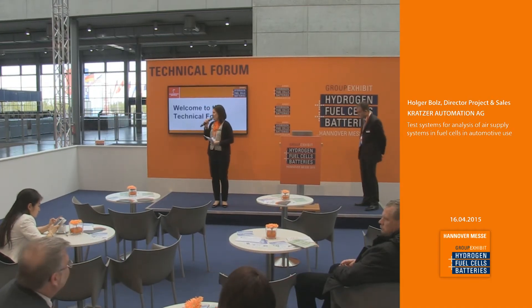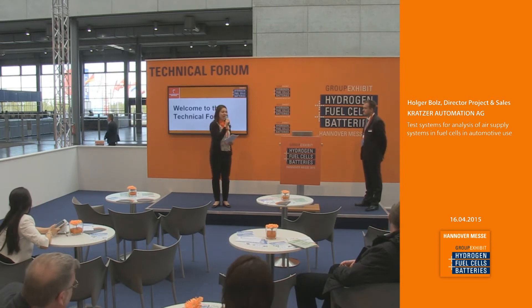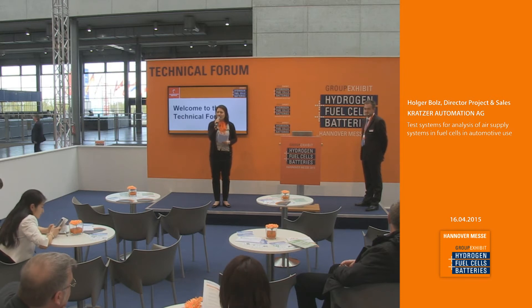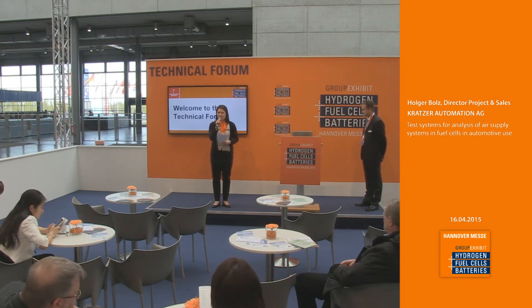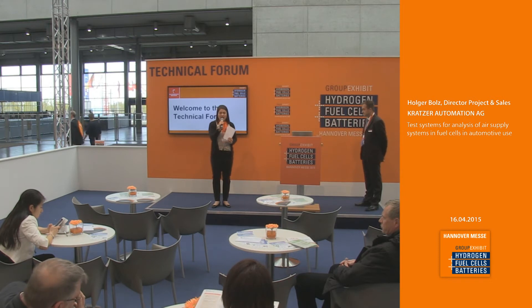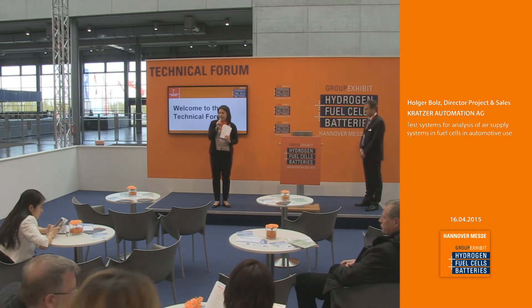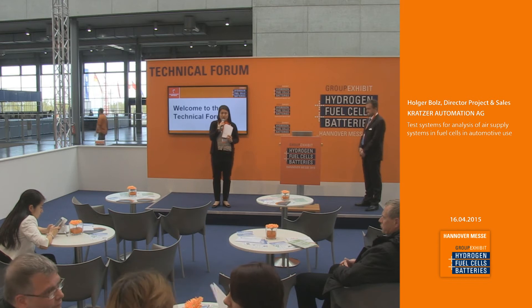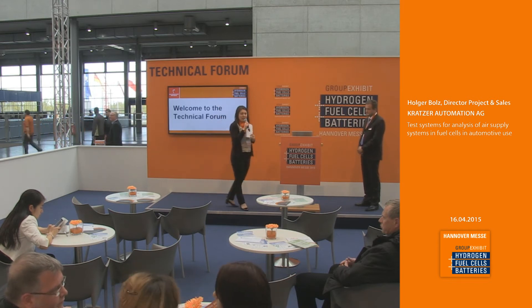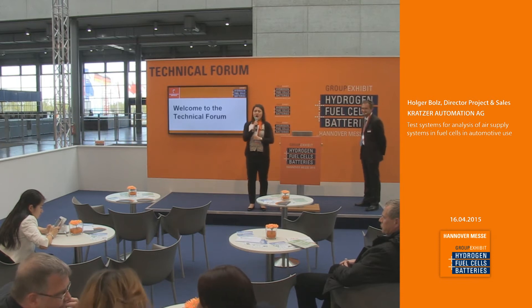Good afternoon ladies and gentlemen, welcome back at the technical forum and the group exhibit hydrogen fuel cells and batteries, this year at the Hanover Fairground in 2015. I welcome everyone to have a seat and enjoy the next presentation. The drinks are all on the house. Every 15 minutes we'll hear interesting presentations regarding the hydrogen and fuel cell industry. Good morning, good evening, good afternoon, or good night to all our online guests.